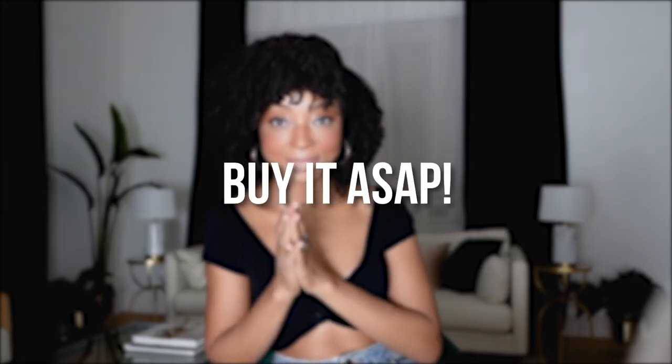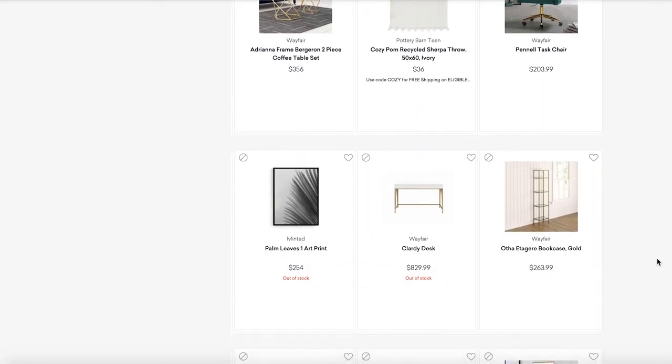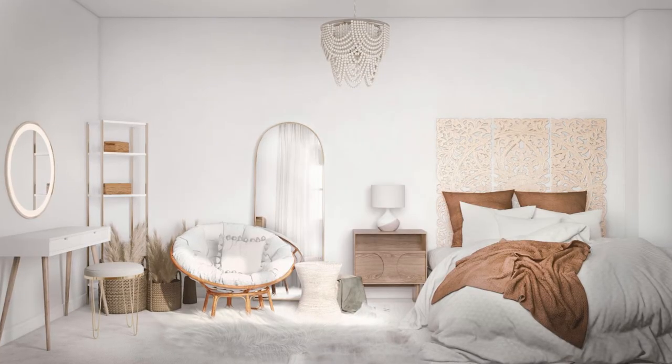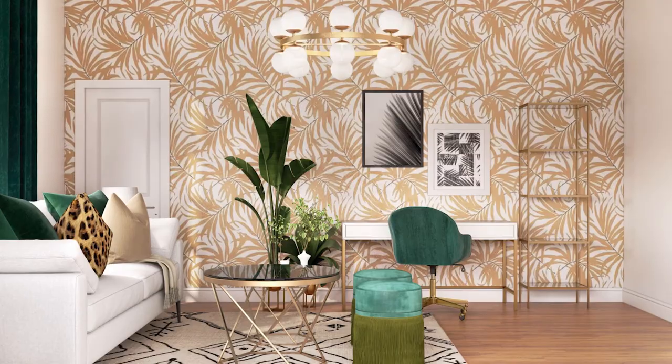Tip number five: buy the product as soon as possible. You can technically wait up to a year to purchase according to the Havenly site, but keep in mind that some of these items sell out, especially during the pandemic when people are designing spaces and purchasing new houses left and right. My personal advice is to start with the piece that is most unique and that you're most in love with, and buy that right away. I had one room where I waited and so many things sold out — in another room I bought things right away and was so grateful when they later sold out.